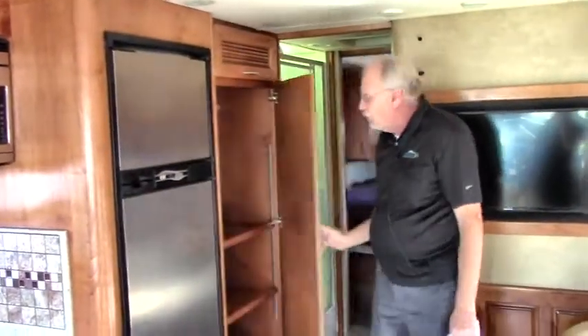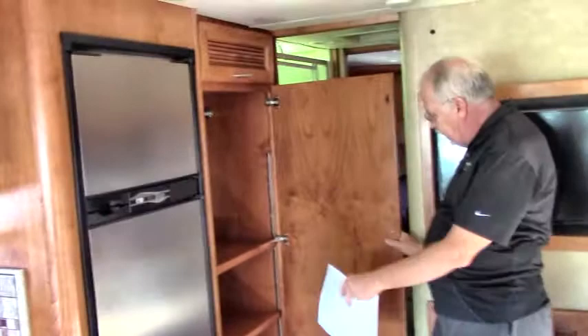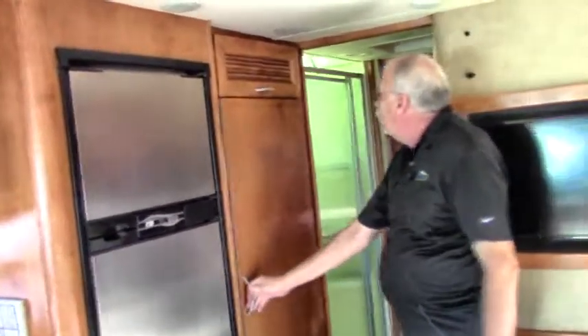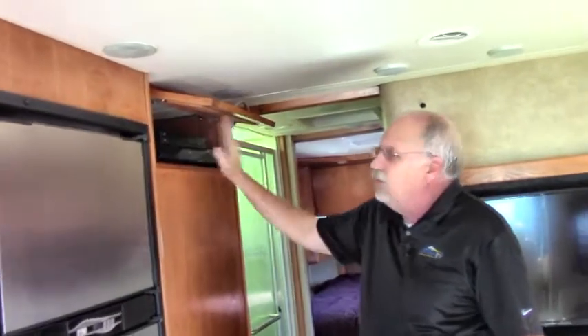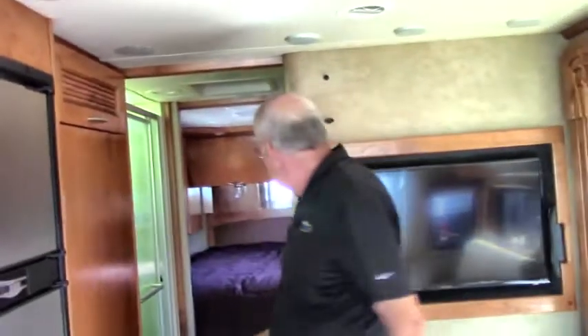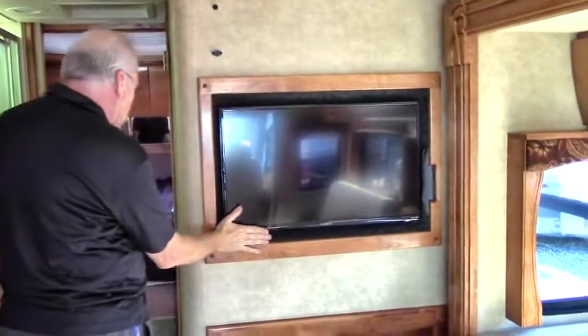Here is the wardrobe — a nice big hanging wardrobe with lots of shelving. There's also access to your surround sound and your dish TV in the mid-coach area.